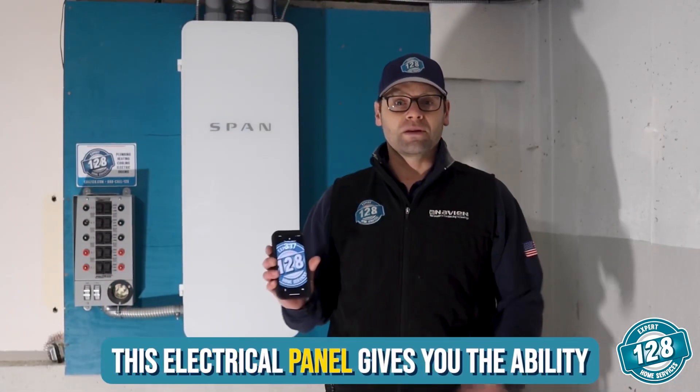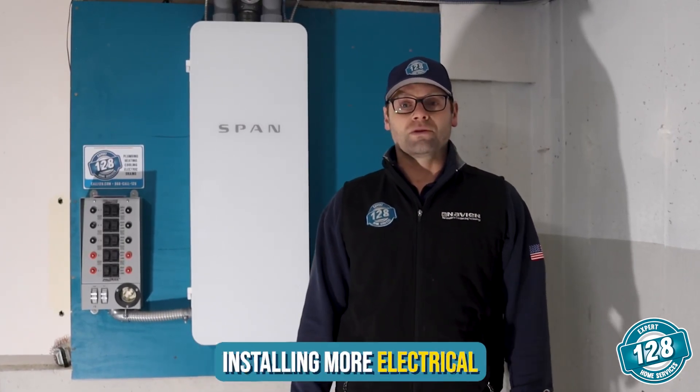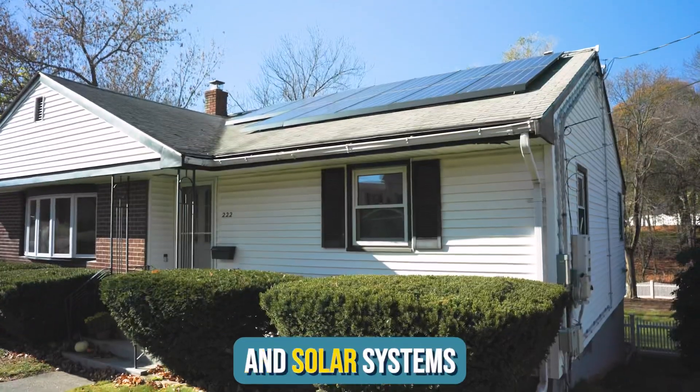This electrical panel gives you the ability to control your electrical usage from your fingertips. While Massachusetts homeowners are installing more electrical equipment in homes, such as EV chargers, backup batteries, and solar systems,